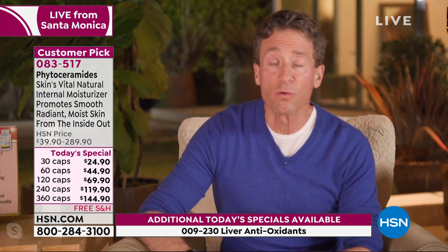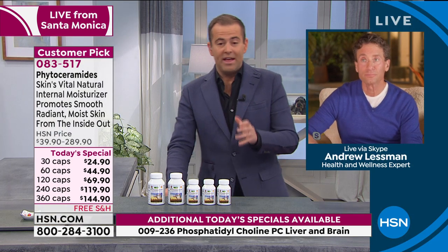We could slather on moisturizers all we want, but that is truly not moisturizing our skin. The only way we moisturize our skin is a two-step process: we deliver enough water so our cells have the moisture they need, and then by delivering phytoceramides or other critical fatty acids like omega-3s, our cells can retain that moisture. That's what phytoceramides do.